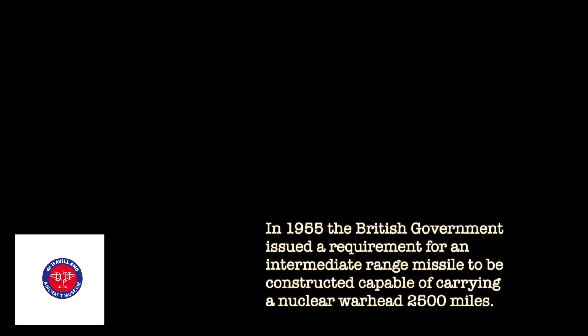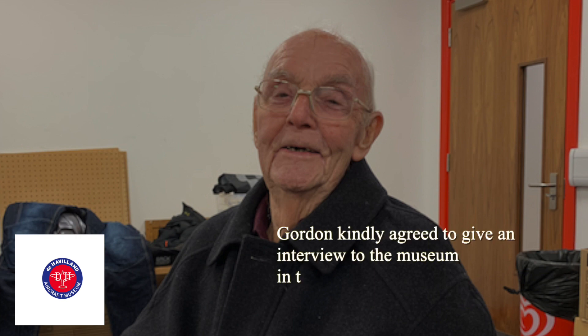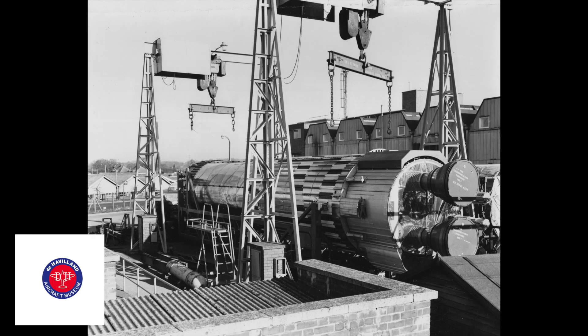I had trained as a radio engineer — you'd call him an electronics engineer these days — and I was interviewed and given a job at Stevenage, which was then the de Havilland Propellers. And I started work there on Blue Streak, which had been designed as a guided rocket for distributing atomic bombs.